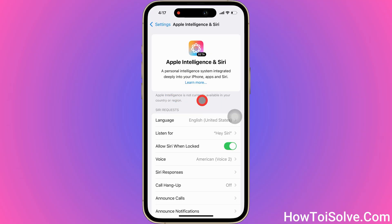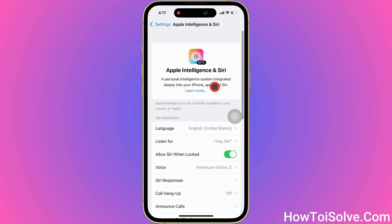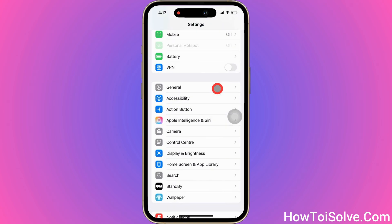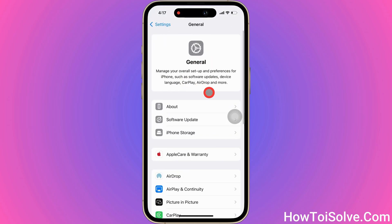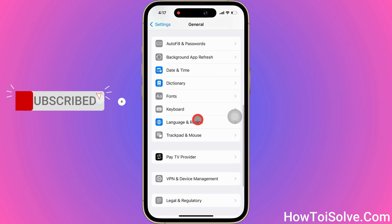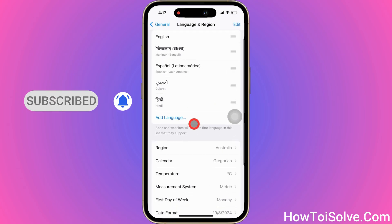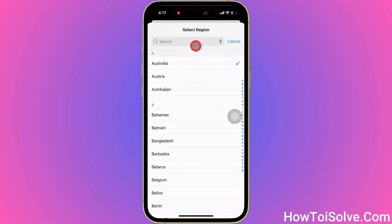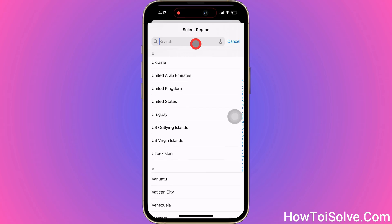I was excited to try out the new Siri Generation 2, so I decided to change my phone's region setting. I accessed the Settings app, went to General, and scrolled down to Language and Region. From there, I tapped on Region and selected the United States instead of my current location, Australia.